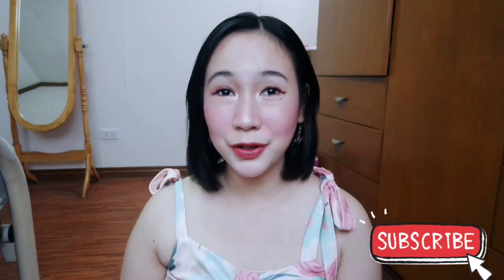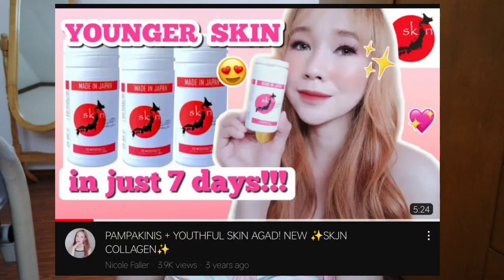Hey guys, Nicole here and welcome back to my channel! For today's video I'm so excited to share with you another collagen pampabata placenta review, and this time it's from the brand SKJN. SKJN has been in the market since around 2019, and I made a review back in 2020 of their micro tablets collagen.